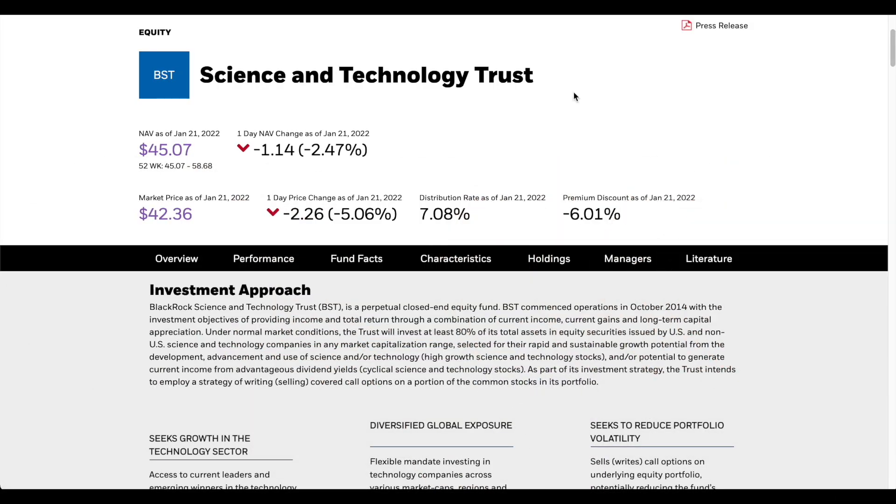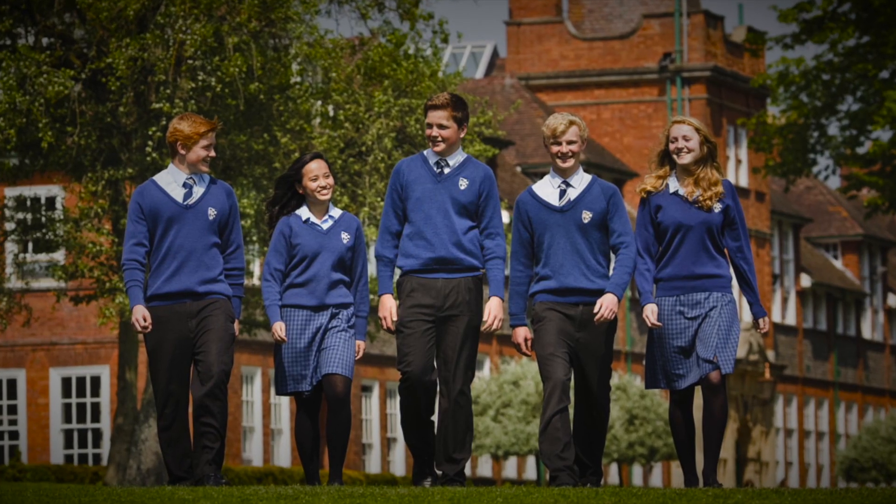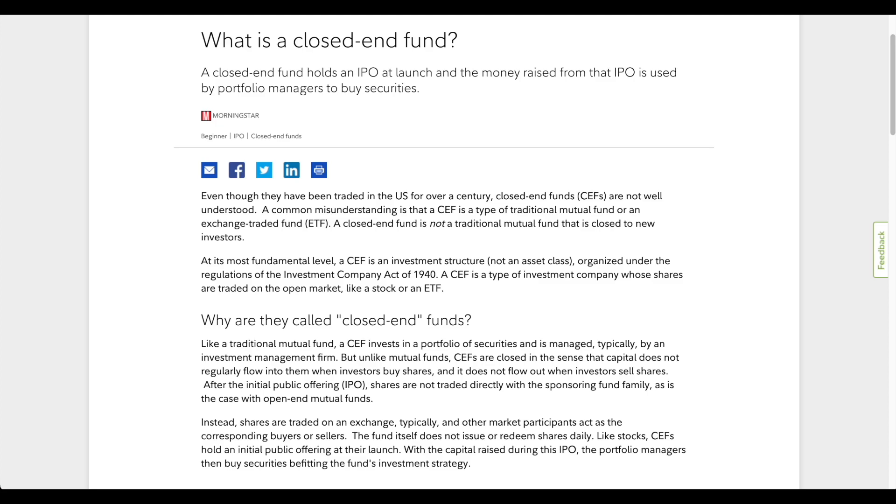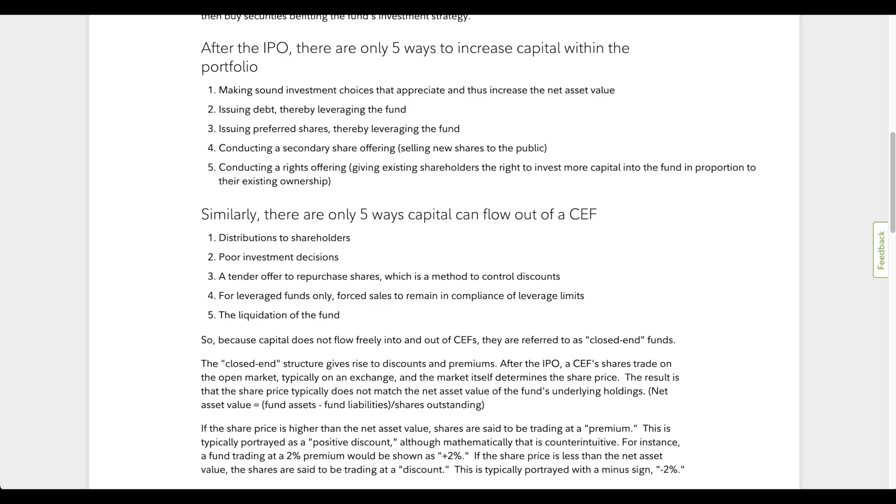Despite its name, BlackRock Science and Technology is not the name of a prestigious boarding school. Blackrock might control the world with its over nine trillion dollars in assets under management, but they are not quite indoctrinating your children just yet. What makes BST so much different than other ETFs is that they are a closed-end fund. This means that when BST IPO'd in October of 2014, they raised money and issued millions of shares — and generally no new shares are ever issued again and no new money will pour into the fund, hence the name 'closed.'